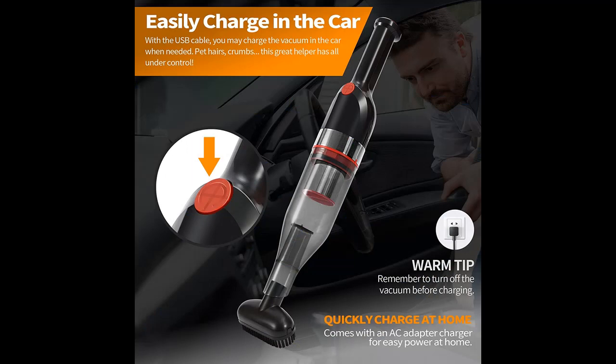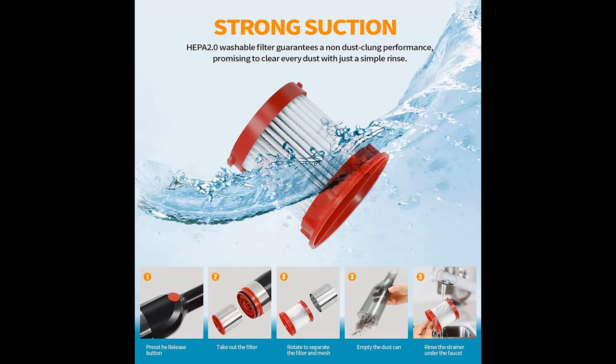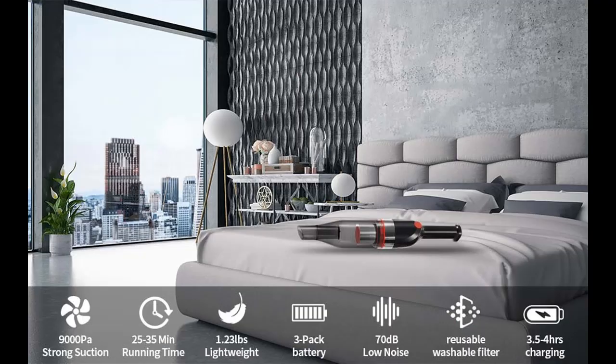Car Vacuum Cleaner — High Power Cordless, USB Rechargeable. The cordless car vacuum cleaner has a built-in 2200 mAh rechargeable lithium battery with two suction gears. The low speed gear can be used for 35 minutes when fully charged, and the high speed gear for 20 minutes. Press a third time to stop, and it can be fully charged in 6 hours.